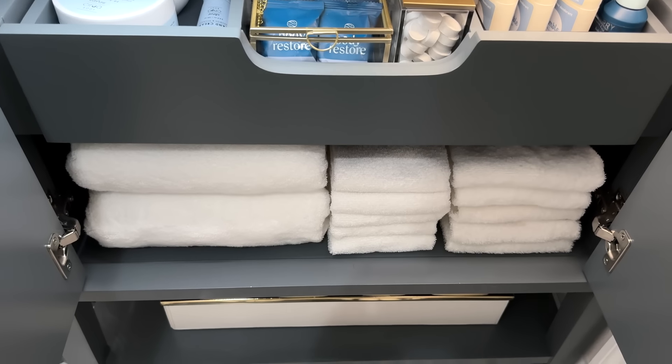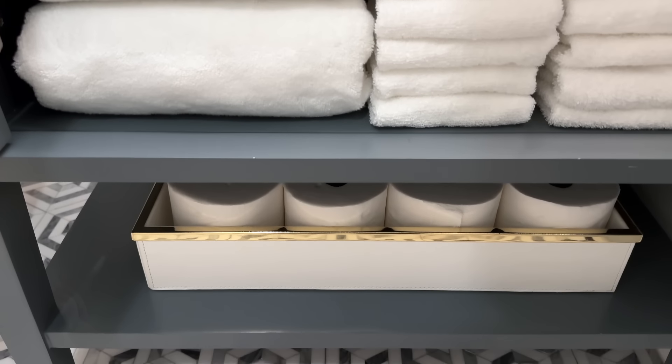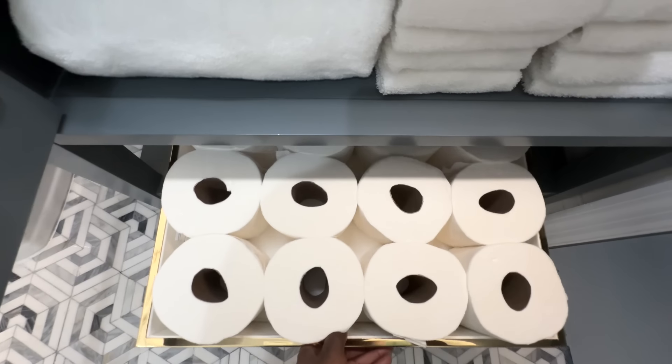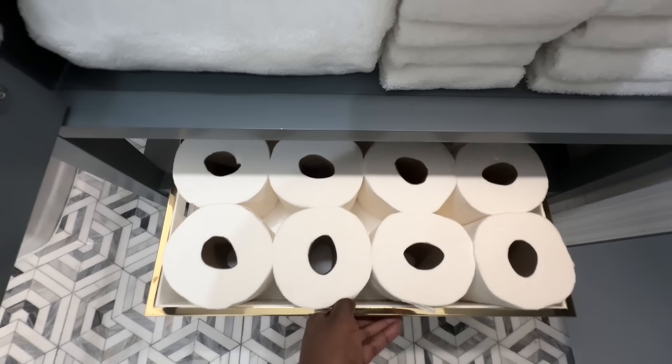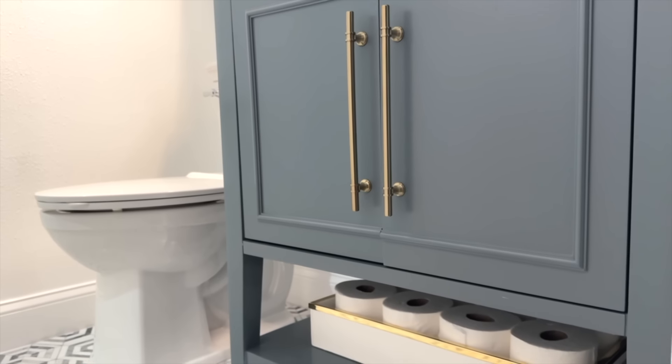The next shelf is filled with more towels, and the bottom shelf has toilet paper. I have it in a tray I already had — it makes it a little easier for anyone who tries to reach it because things can get shoved to the back. It's the little things that make a big difference.